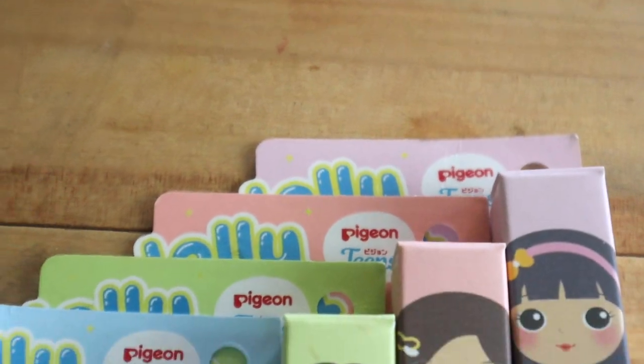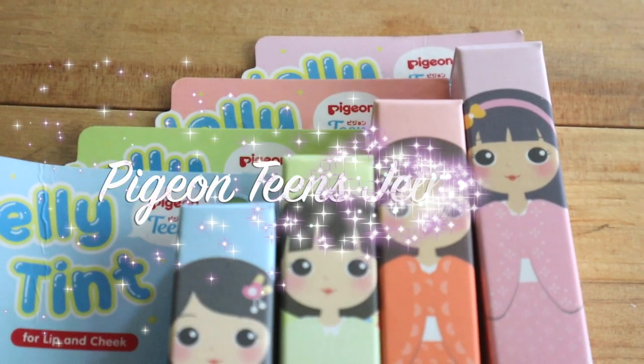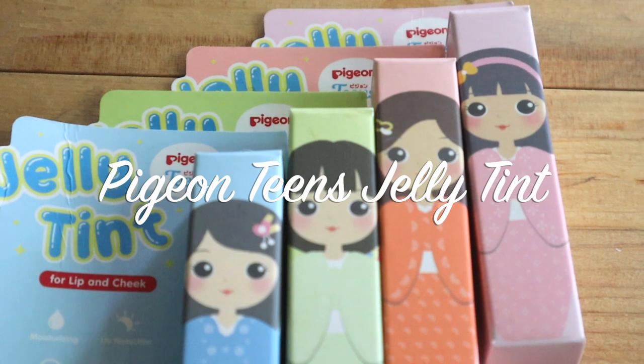Hi, ketemu lagi di channelku Maria. Kali ini agak sedikit berbeda dari video-video aku sebelumnya, karena aku akan nyobain salah satu produk makeup untuk remaja. Jadi disini semacam lip tint. Mungkin karena kalian udah liat di thumbnail, kalian bisa tebak ya produknya apa — yaitu dari Pigeon Tint yang Jelly Tint for Lip and Cheek.